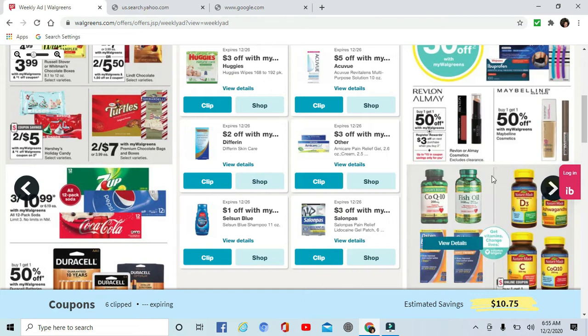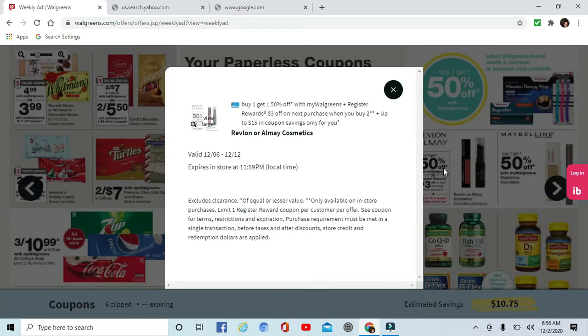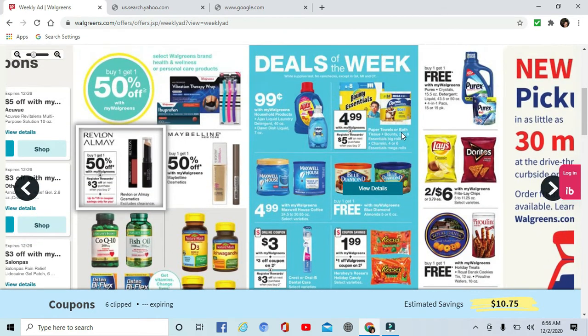On to the beauty section — Revlon, Almay, and Maybelline are all buy one get one 50% off. Revlon and Almay have a rebate register rewards of $3 off when you buy two, and that is up to $15 in coupon savings. Definitely check your accounts for digital coupons.